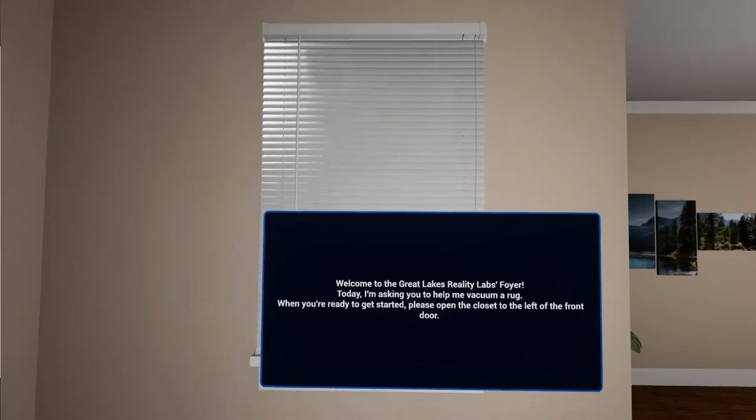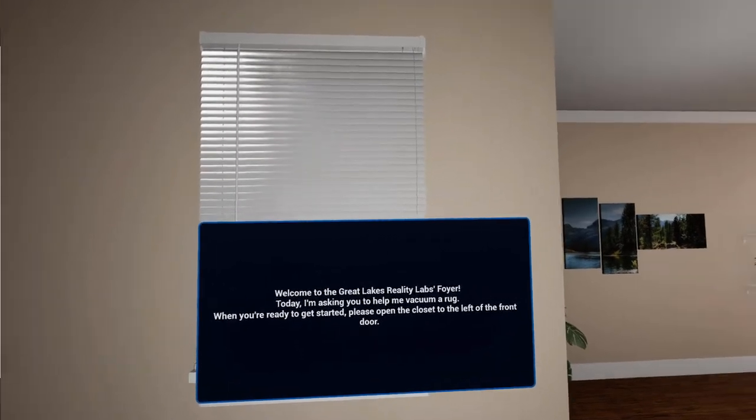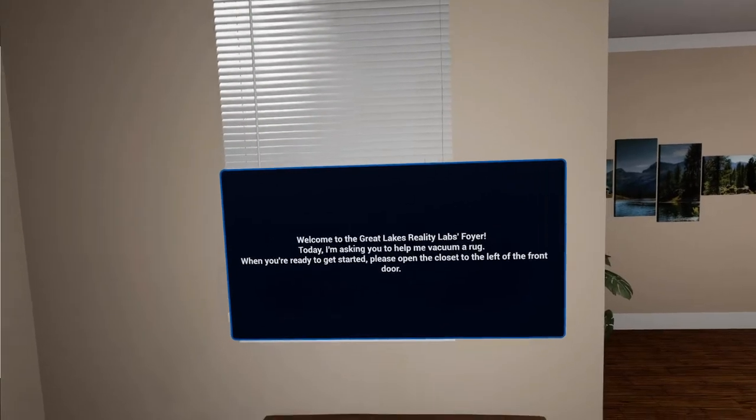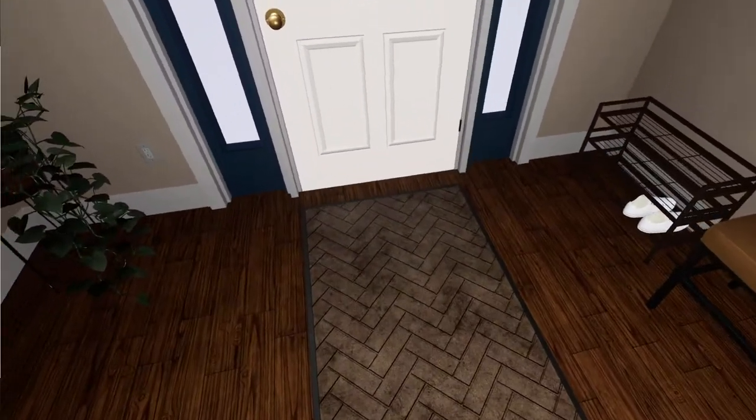Welcome to the Great Lakes Reality Labs foyer. Today I'm asking you to help me vacuum a rug. When you're ready to get started, please open the closet to the left of the front door.